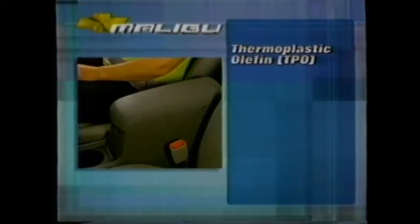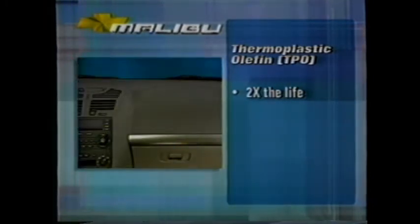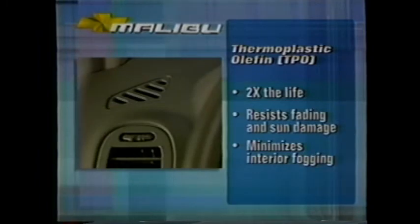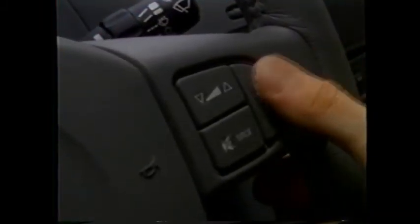Soft, durable, foam-backed thermoplastic olefin (TPO) on the instrument panel, door trim, paneling, moldings, and other trim areas adds extra durability — double the life of conventional automotive paneling materials — and resists fading and sun damage while minimizing interior fogging. An ergonomic dual-cockpit design promotes control, confidence, and safety. All gauges are easy to see and controls are within easy reach. With the personalized fit package, the driver can tailor the driving experience to fit like a glove.